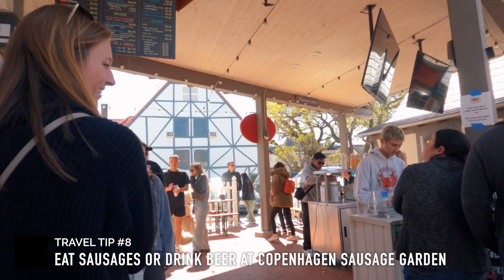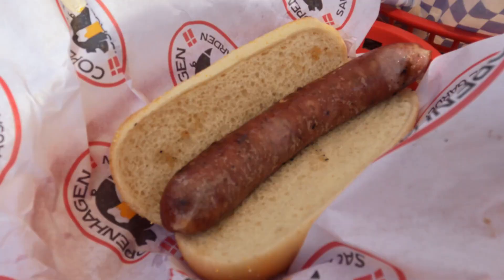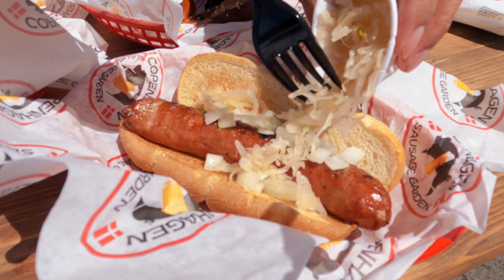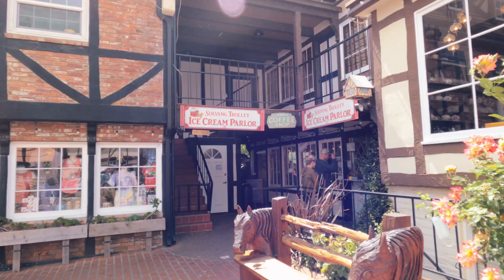One of the famous places here is the Copenhagen Sausage Garden. They offer beer and sausages, and the place seems always packed no matter what time you eat there. My favorite is the bratwurst — it has a smoky flavor with a hint of garlic and herbs, and it is so good.